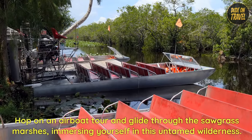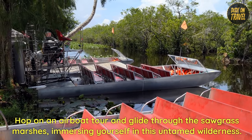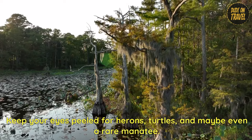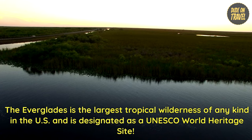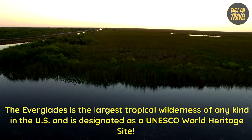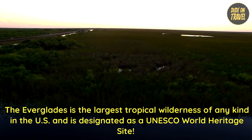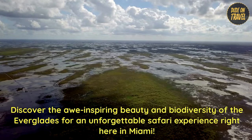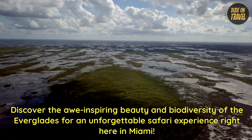Hop on an airboat tour and glide through the sawgrass marshes, immersing yourself in this untamed wilderness. Keep your eyes peeled for herons, turtles, and maybe even a rare manatee. The Everglades is the largest tropical wilderness of any kind in the U.S. and is designated as a UNESCO World Heritage Site. Discover the awe-inspiring beauty and biodiversity of the Everglades for an unforgettable safari experience right here in Miami.